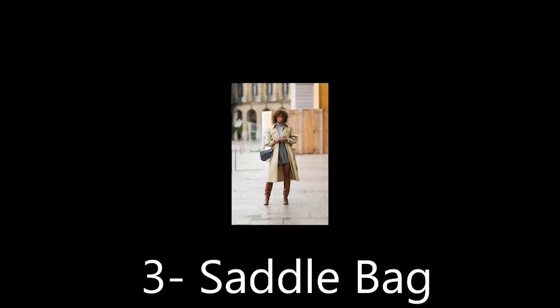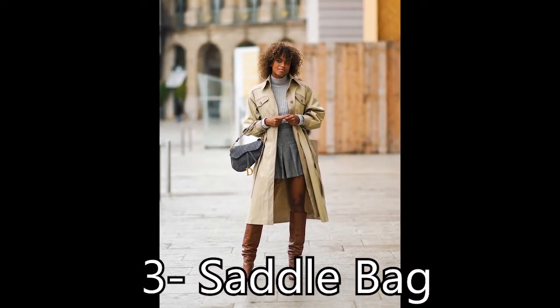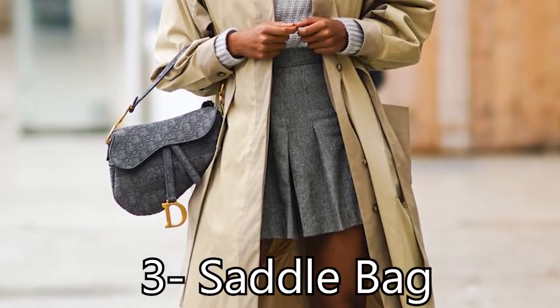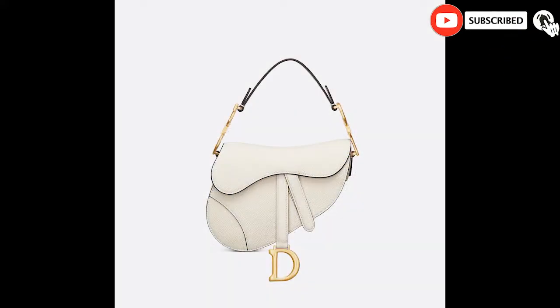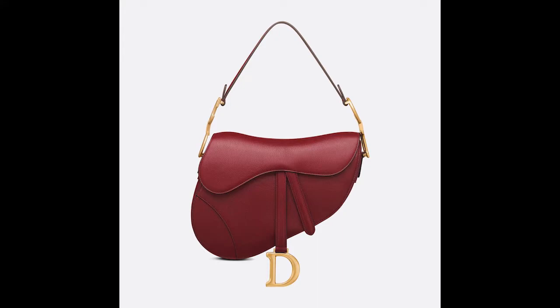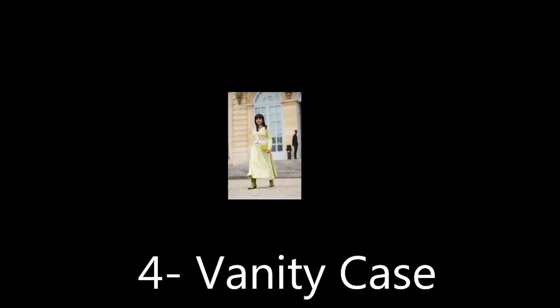Saddle Bag: First introduced in John Galliano's designs in 2001, when Maria Grazia Chiuri relaunched the classic style bag in 2018, it was once again catapulted into cult status. Known for its shape which resembles the side of a horse saddle and its stirrup-inspired signature D-clip, you can find this investment piece available in various materials, colors, prints, and sizes.